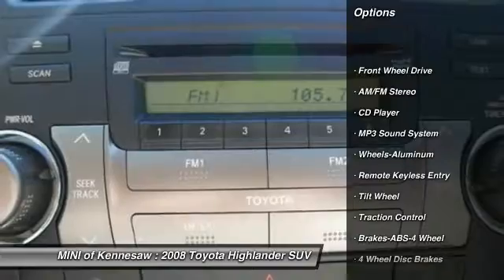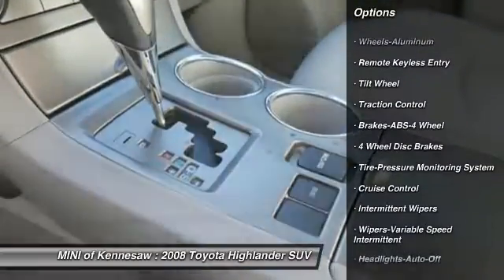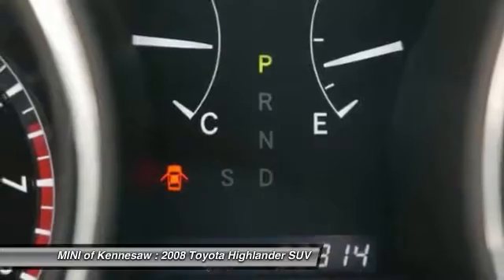Anti-lock braking system, traction control, power steering, cruise control, aluminum wheels, rear defrost, AM-FM stereo radio, front wheel drive, child safety locks.